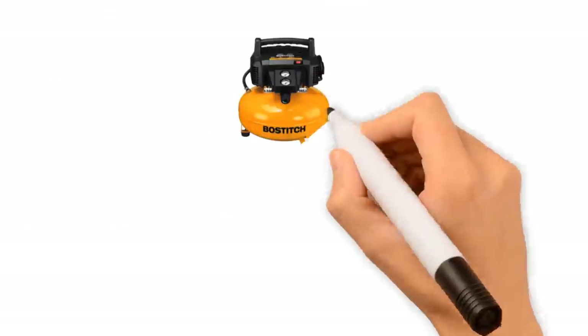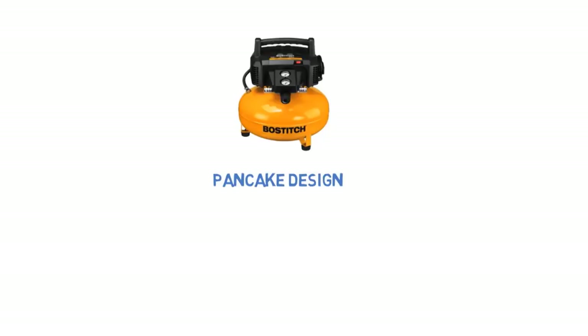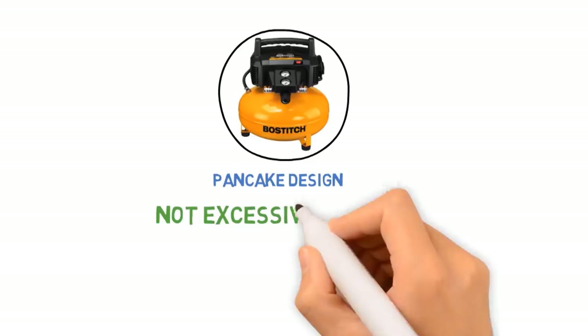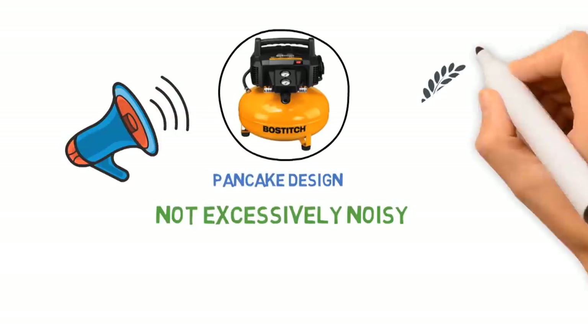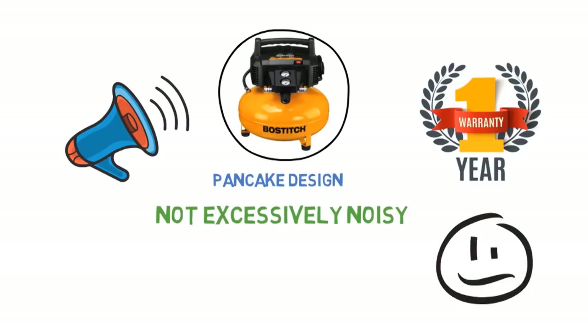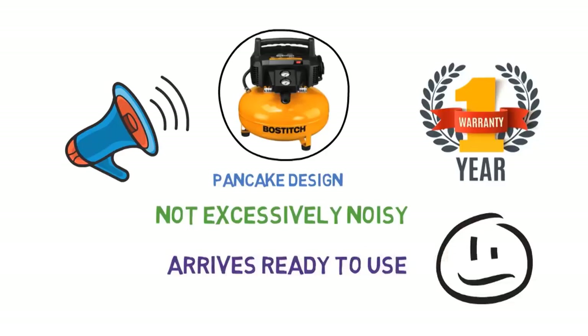Like the compressor from Porter Cable, this air compressor uses a pancake design that is somewhat more difficult to move around than comparable wheeled compressors. However, unlike that unit, this air compressor is not excessively noisy and does not suffer from extreme vibrations. Although it comes with a relatively short 1-year warranty, users report few problems even when using it frequently, and users also like that the compressor arrives ready to use, unlike some other models.